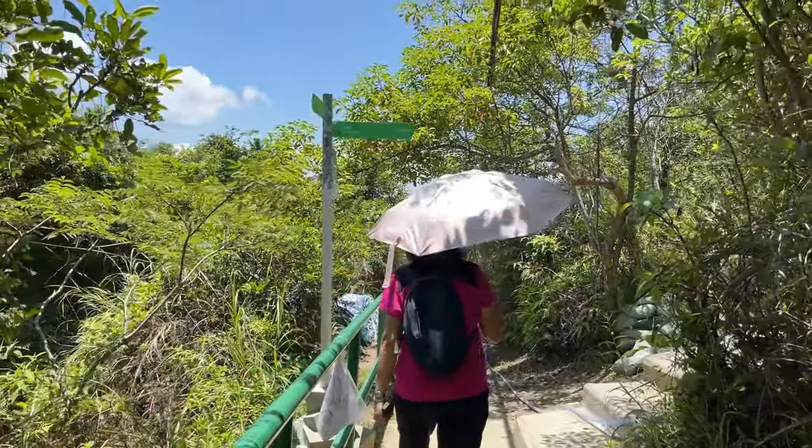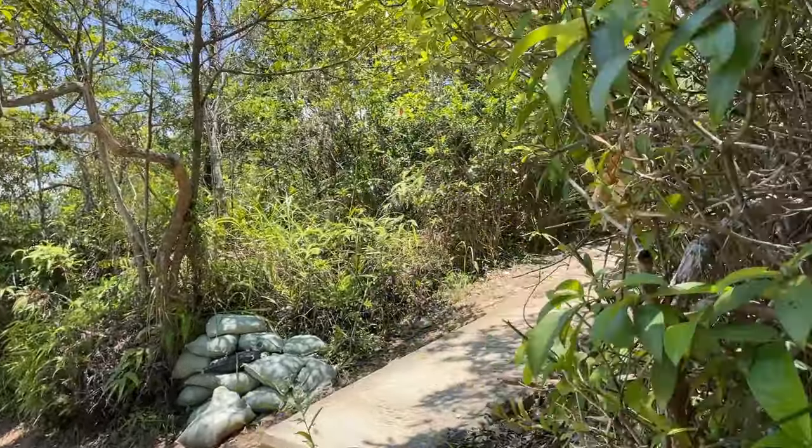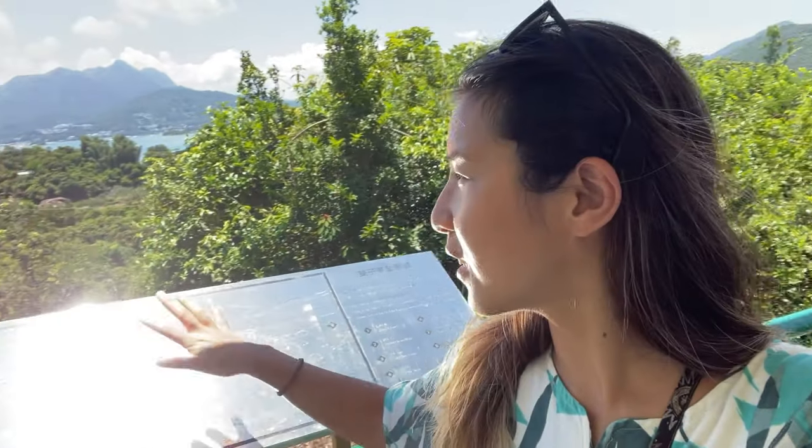We then went back to the split and headed uphill to the twin pavilions. We're now at the twin pavilion — it's a very regular pavilion but they have a metal panorama board that gives a great view. You get a view of Sharp Island, the mountain range around here, and back towards the church as well.